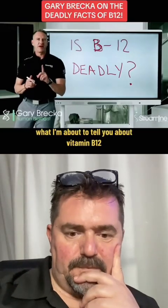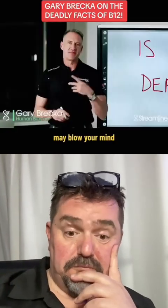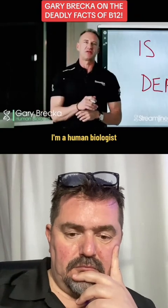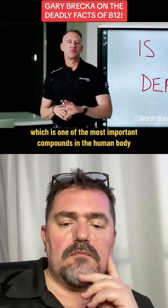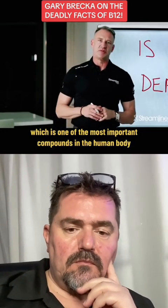Great question, Petty. Watch this video. Make sure you watch it to the end. What I'm about to tell you about vitamin B12 may blow your mind. My name is Gary Brecka. I'm a human biologist and researcher, and I'm here to talk about vitamin B12, which is one of the most important compounds in the human body.